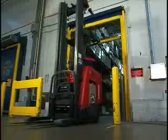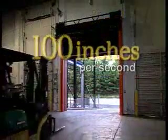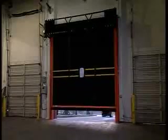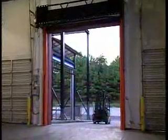Ultra doors are fast, opening at a rate of up to 100 inches per second. A 14-foot door opens in less than 2 seconds. Our tough springless rubber doors have average opening speeds of 48 inches per second.